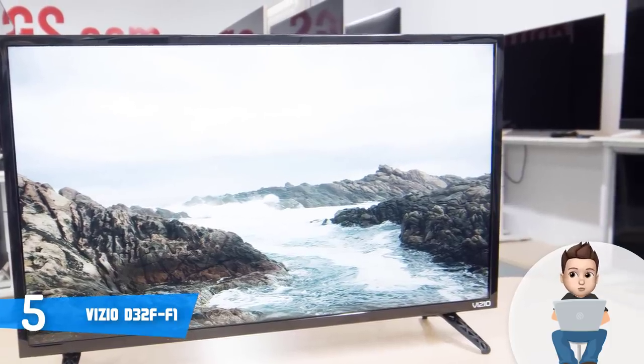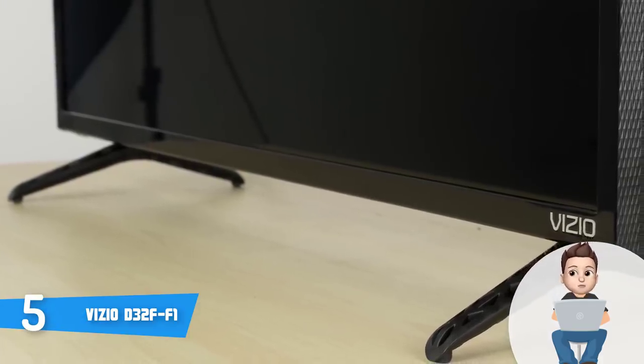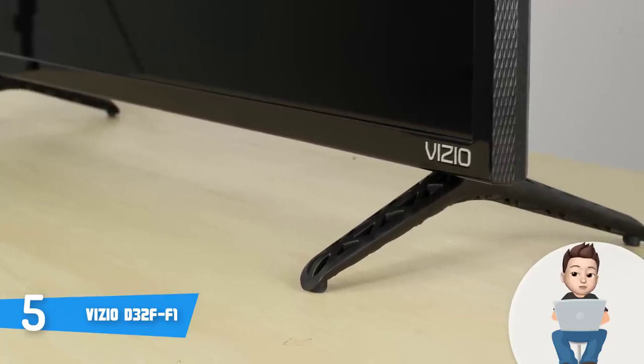The full array LED backlighting ensures that the entire screen will output quality visuals with superior light uniformity. Combined with the full HD 1080p resolution, the content you see will be lifelike and really well-defined.